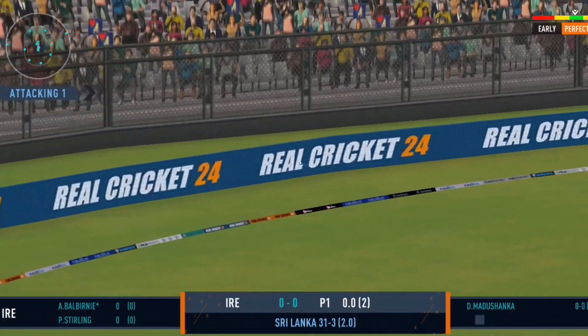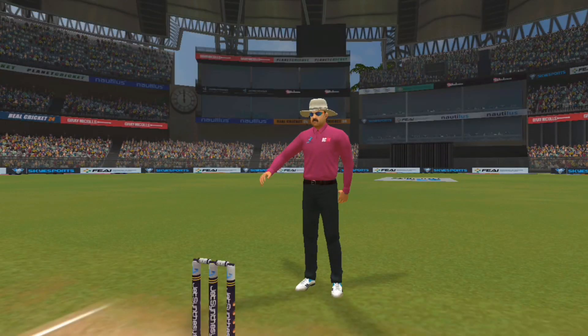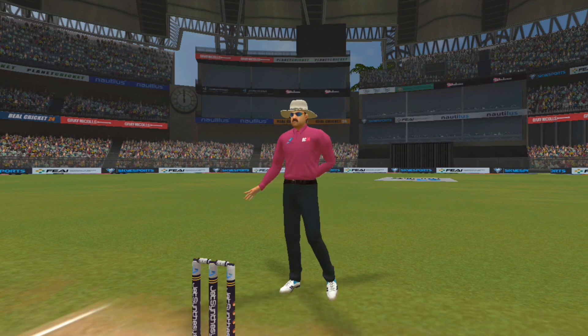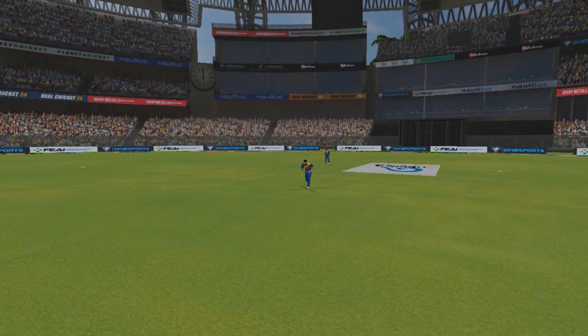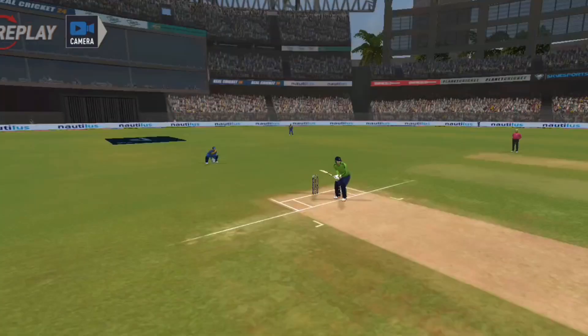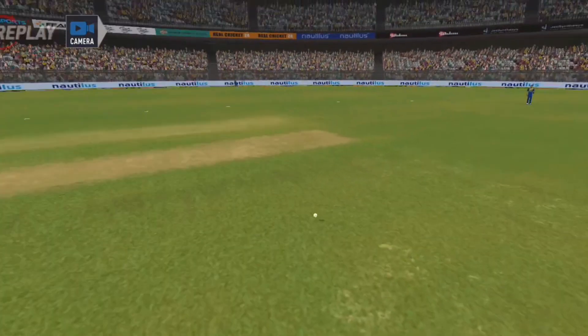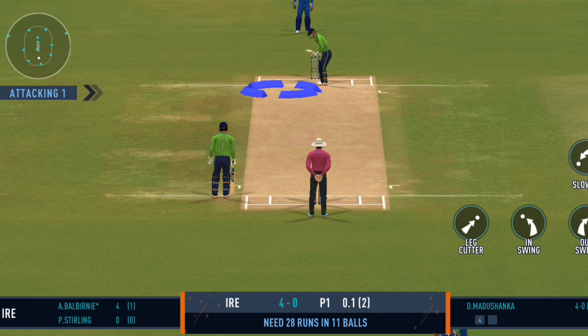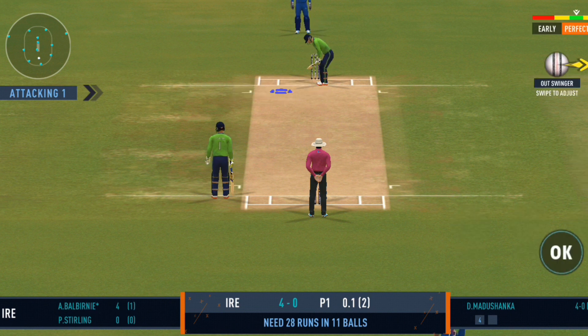Hammered away for four — good placement. That's an amazing shot, beautiful timing. The batting team is managing a good run rate, that's for sure.